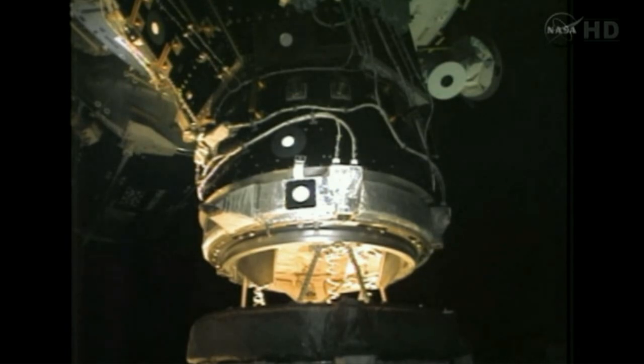Endeavour Houston, station free drift confirmed. Copy, free drift confirmed. Houston, Endeavour — station is free drift.